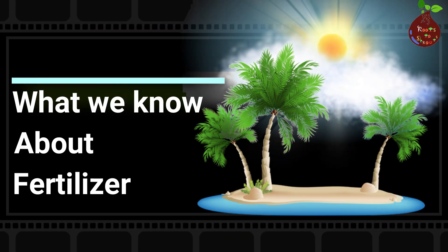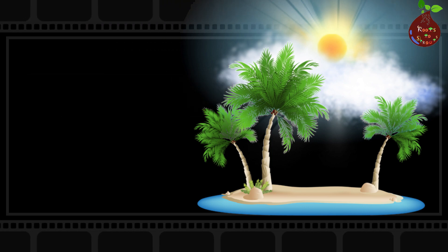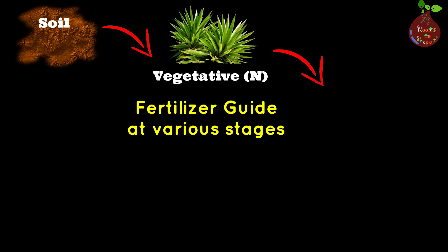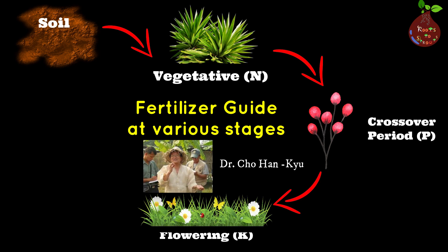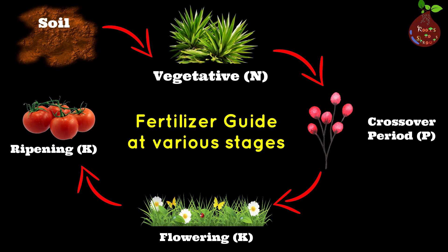Hello everyone. Every living organism needs healthy food apart from water, oxygen, and light, so let's feed the soil, not the plant. Welcome to Roots to Sprouts. In today's video we are going to look at various methods of fertilizing. Dr. Cho Hong Hu, who is the father of natural farming, has designed a simple fertilizing process using waste products from your kitchen and farm itself, like eggshell compost, wild plants, etc., as you see in this video.